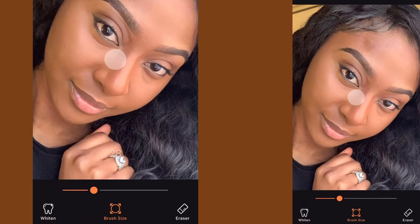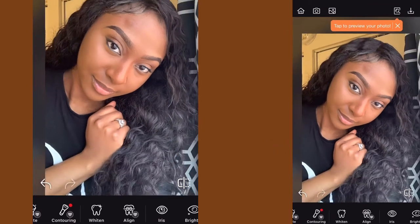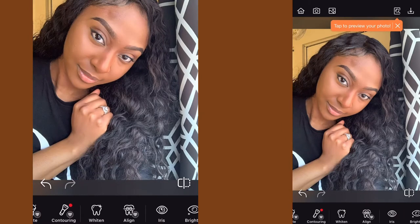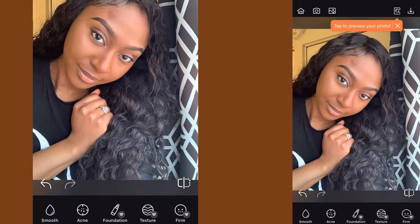First things first, I'm going to go to whitening. Whitening is supposed to whiten your teeth, but it can whiten anything. So if your eyes are looking a little brown or a little red, you zoom into your photo, make the circle small, and then you start whitening your eyes. And in case you're taking a picture with a white background but the wall is not as clean as you'd like, you can also use the whitening on the background. Whatever is white, you can make it whiter.